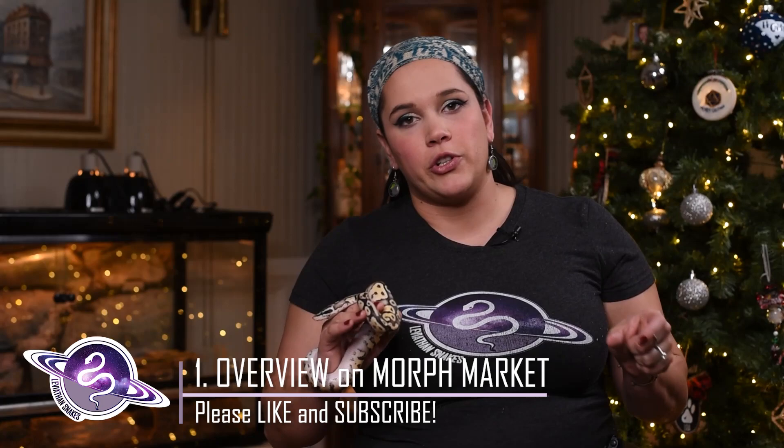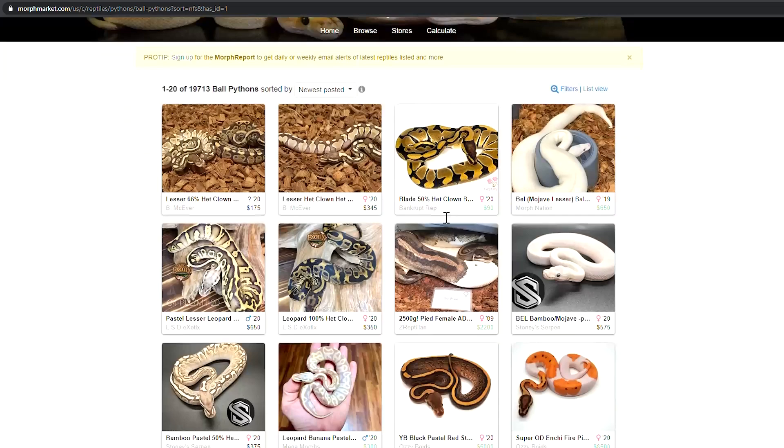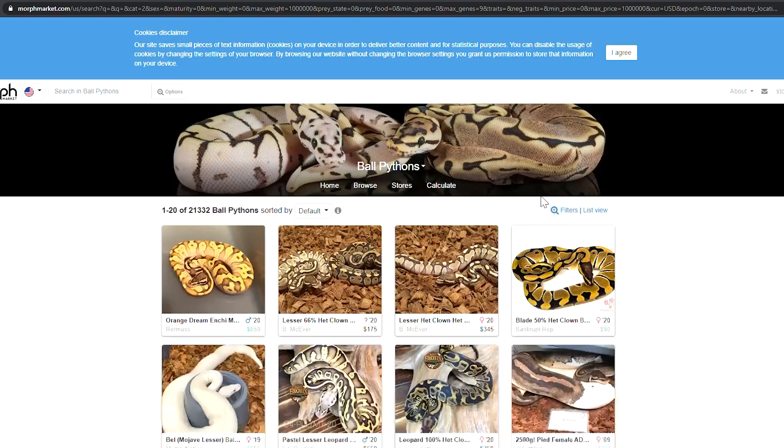Morph Market will give you the opportunity to choose which animal you're looking for, whether you're looking for sand boa, boa constrictor, ball python, green tree snake, or green tree python. You get to choose what animal you're looking for, and then you can choose your morphs, your sex, your age range, and your price range. You can really specify what you're looking for.